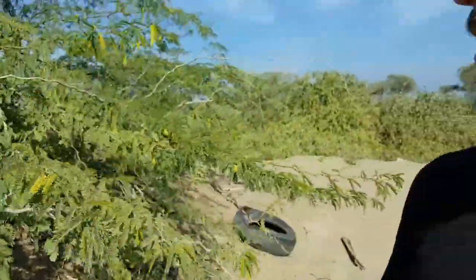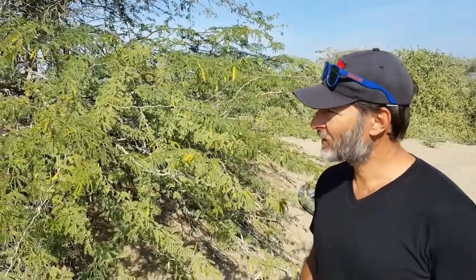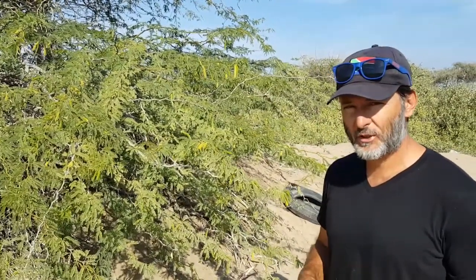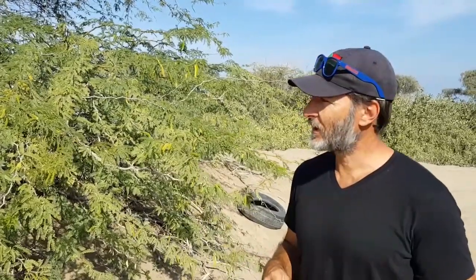This is the typical Prosopis tree. They do have pretty deep roots. There's another Prosopis species, Prosopis cineraria, which is actually indigenous to this area.